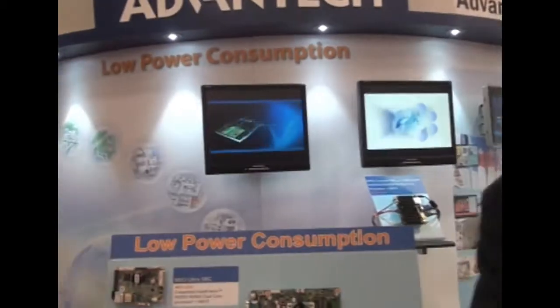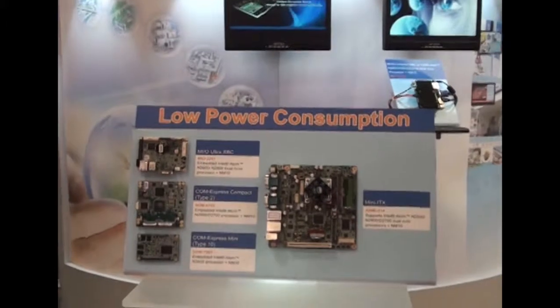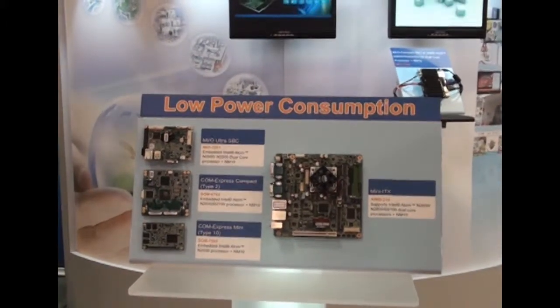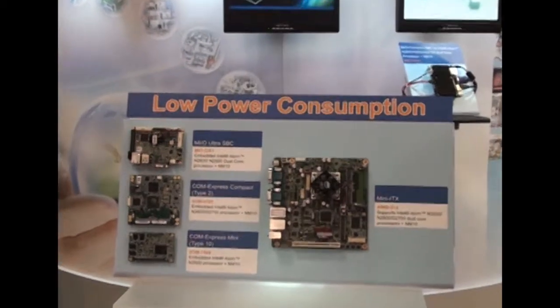I'm here to introduce to you the latest generation of Intel Low Power Atom Processor single board computers. It's based on the latest Intel Atom N2600, N2800, and D2700 processors.